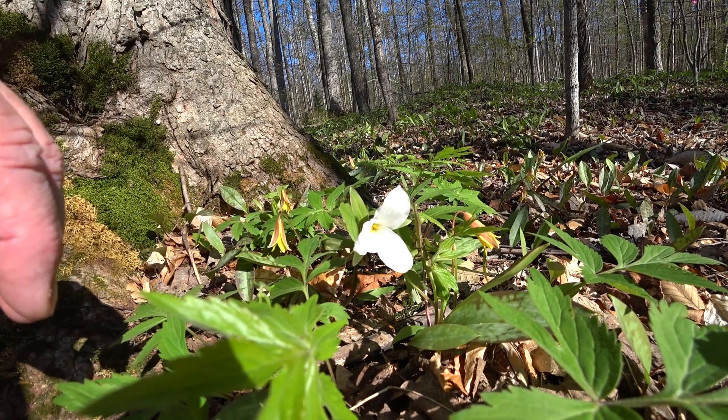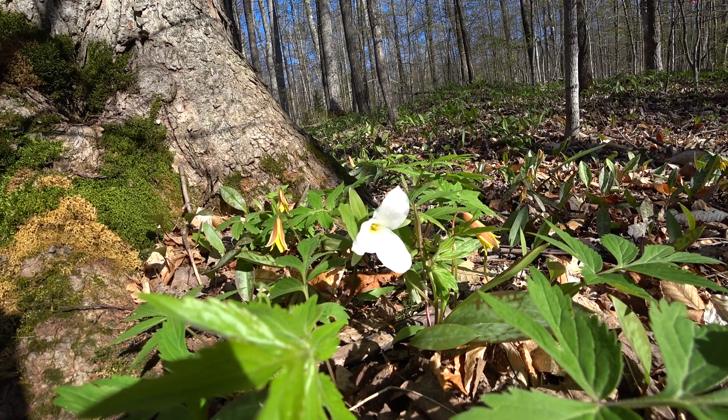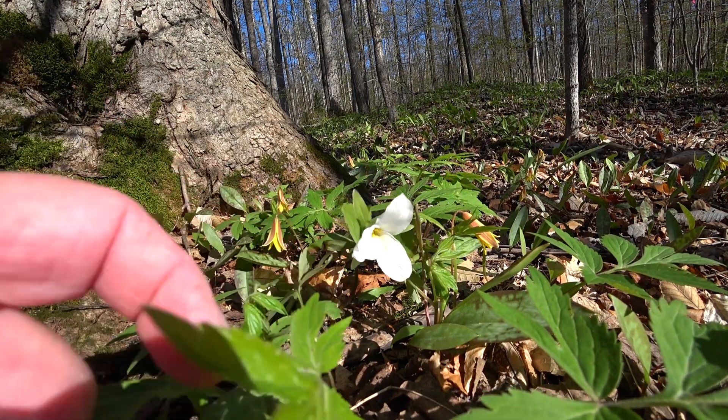We've got red trillium in the woods here as well. But this white trillium is more prominent here because it loves loamy soil — this is a maple and beech woodlot.